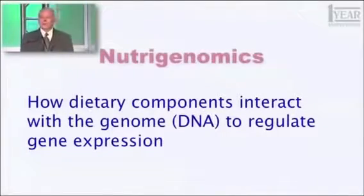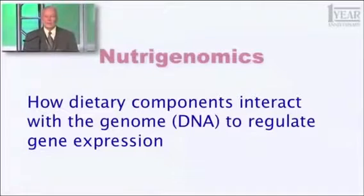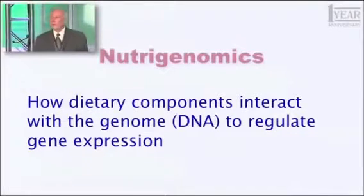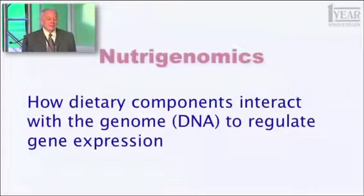I want to begin by introducing a term I haven't used with you before, but you need to start using this. The term is nutrigenomics. And what does that term mean? It's how dietary components — how things we eat, things we ingest, generally referring to food products — how they interact with the genome, that is the DNA that encodes all 25,000 of your genes, to regulate gene expression.